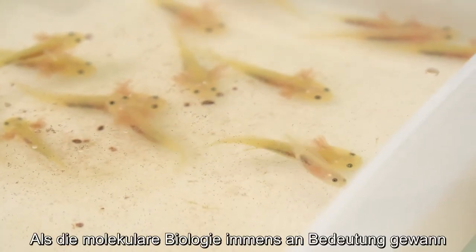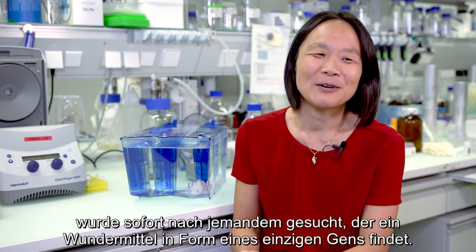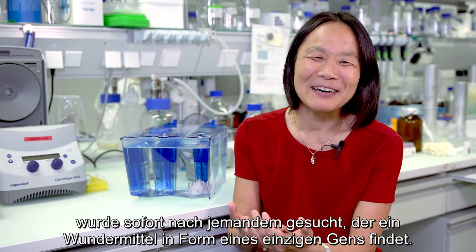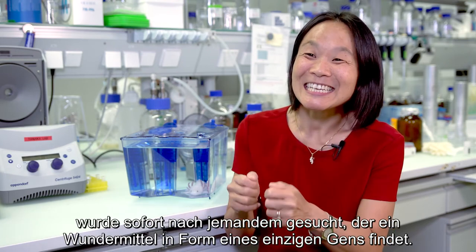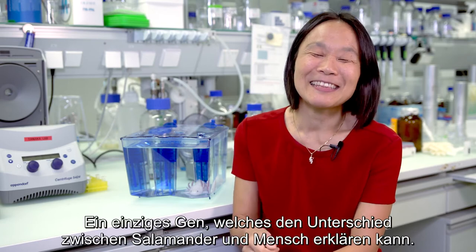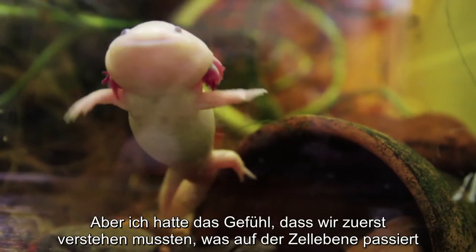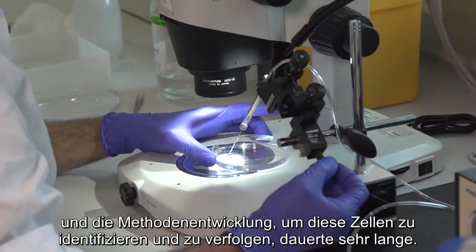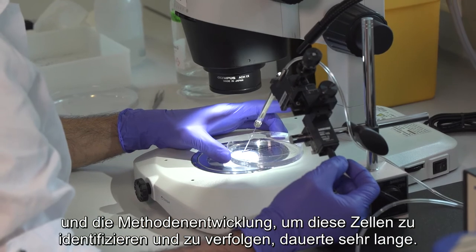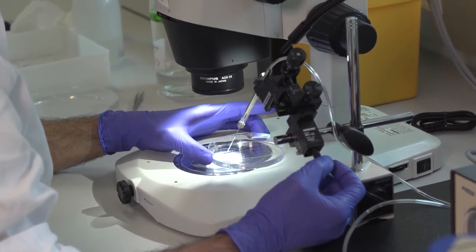When molecular biology exploded, many people thought about regeneration and immediately wanted someone to identify a magic bullet gene — one gene that could explain the difference between a salamander and a human. But I felt that we needed to understand what the cells were doing, and developing the methods to identify and track those cells took quite a long time.